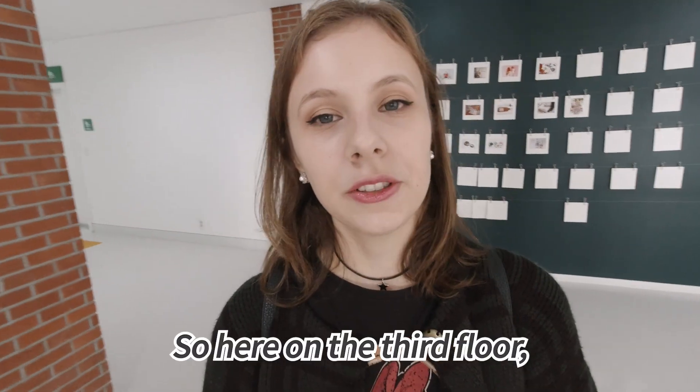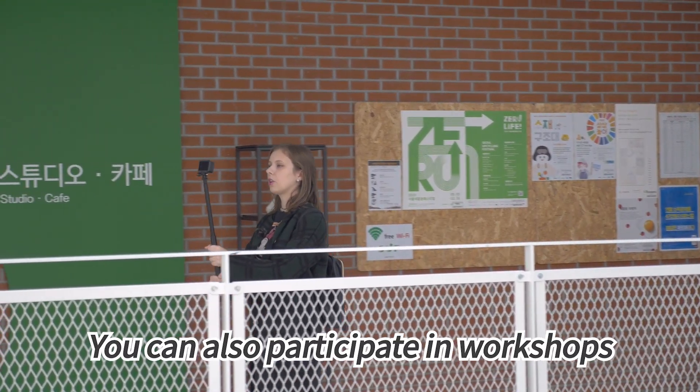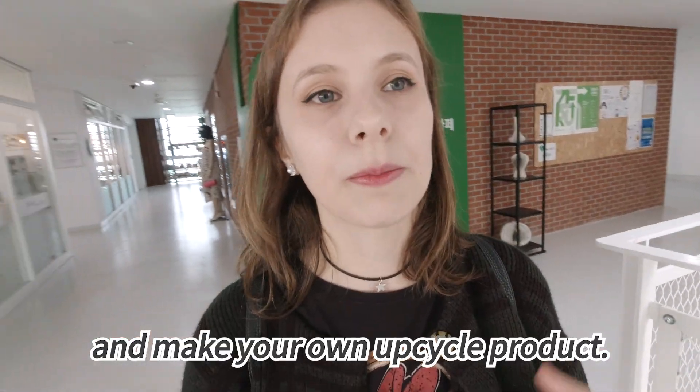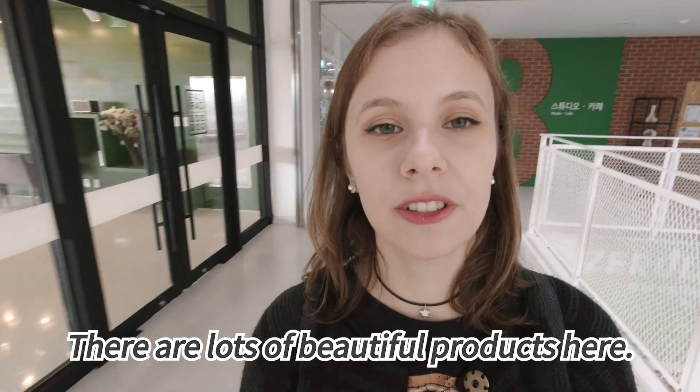Here on the third floor you can find the upcycle products. You can also participate in workshops with these materials and make your own upcycle product. It's really interesting — there are lots of beautiful products here.